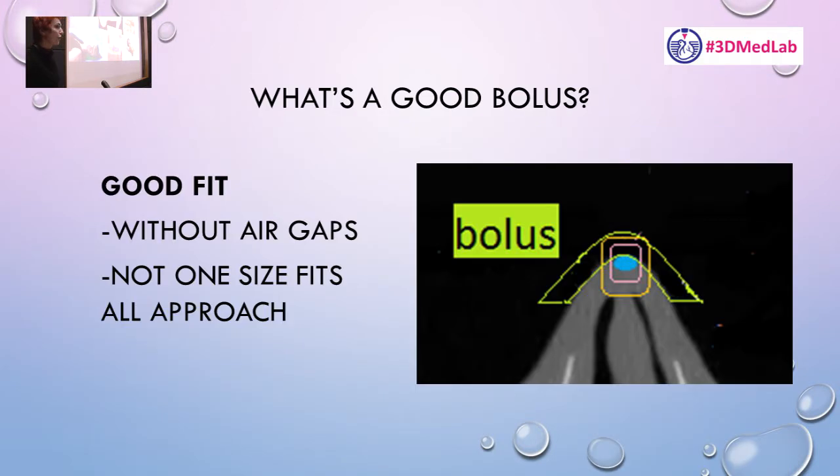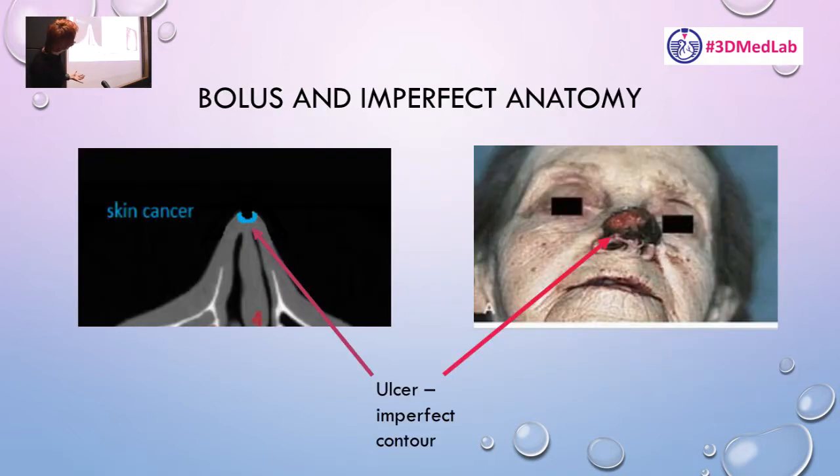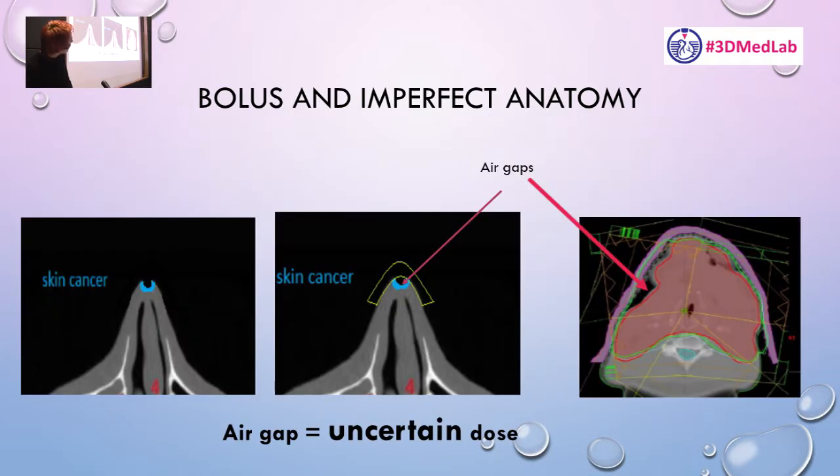With bolus, the main characteristic we're seeking is a good snug fit around the patient or the area being treated. What we don't want is air gaps, because air gaps give you uncertainty in dose deposition — you can have hot spots of 110% dose in one area versus 80% in others. This is obviously not good in terms of side effects and cure rates. Humans are not perfectly shaped, so putting a one-size-fits-all bolus on an ulcer creates air gaps.